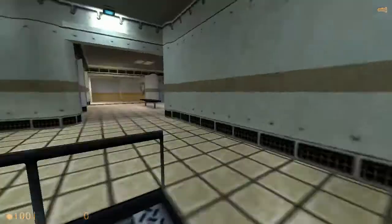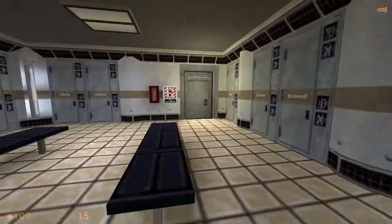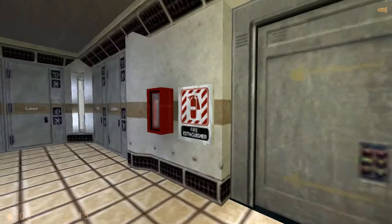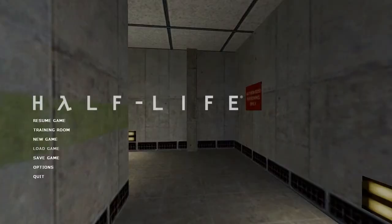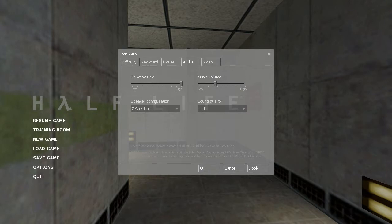Welcome to the HEV Mark 4 Protective System, for use in hazardous and perfect conditions. High impact reactive armor. Activating atmospheric — awesome. That's great music. I can't hear what the thing is saying, though. Music is online.